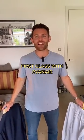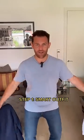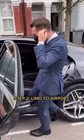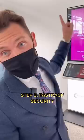Here's how you can make a Ryanair flight feel like first class. Step one, change into something a little bit smarter. Step two, get yourself a fancy ride to the airport. Step three, pay for the fast track security lane.